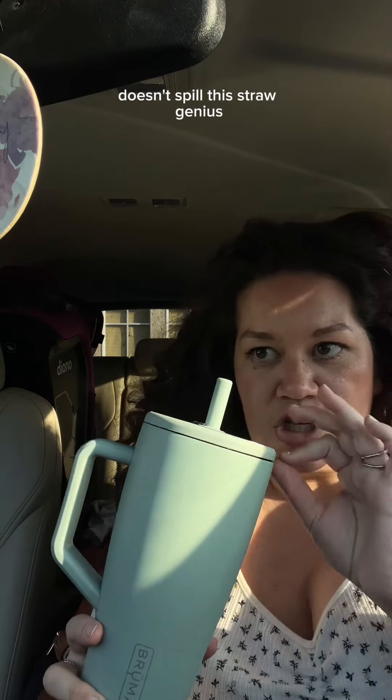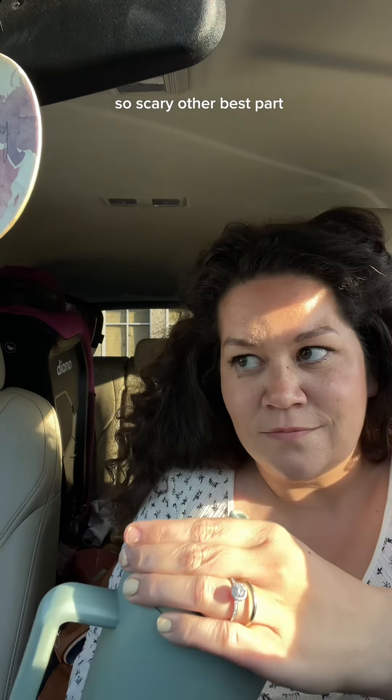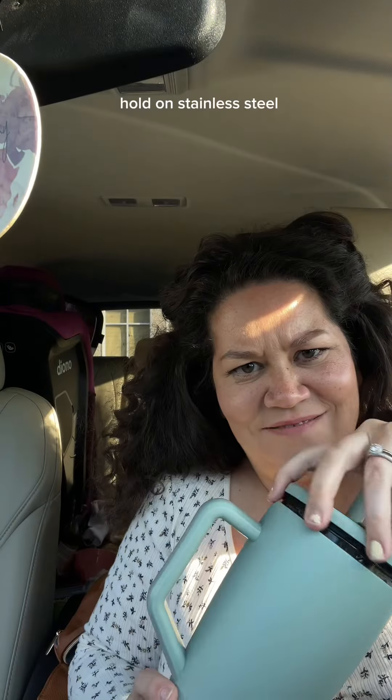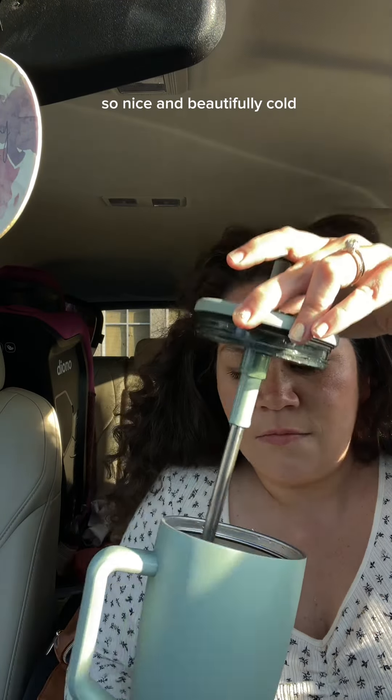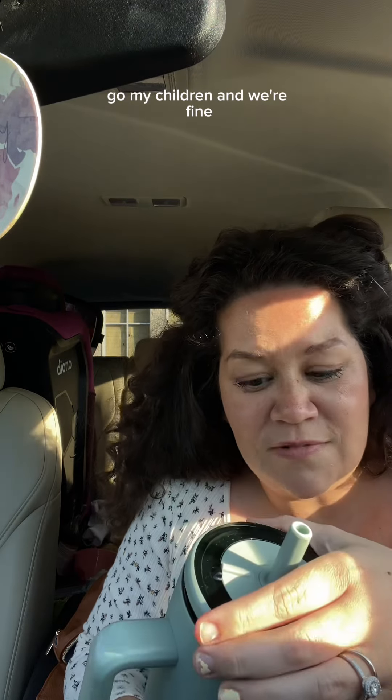This straw — genius — because my children want to drink my water all day long, but the other straws are ones they just bite to oblivion, or it's metal and so scary. Best part: it's not silicone all the way through. Stainless steel, so nice and beautifully cold, but also chomp chomp chomp — go my children — and we're fine.